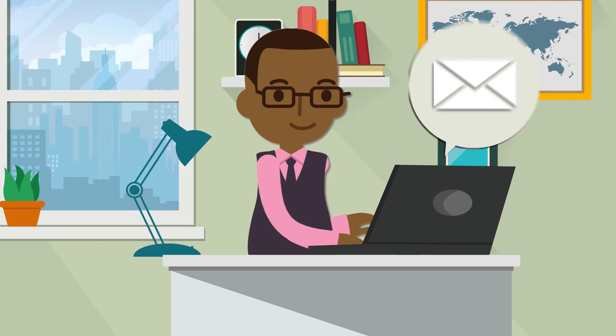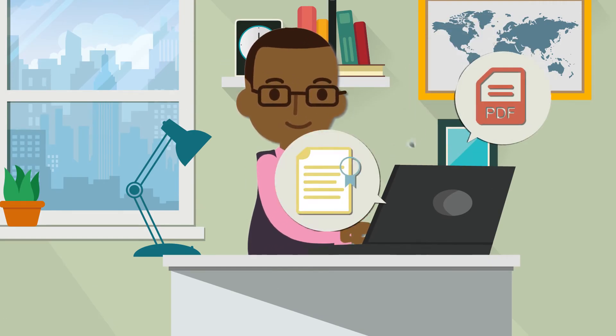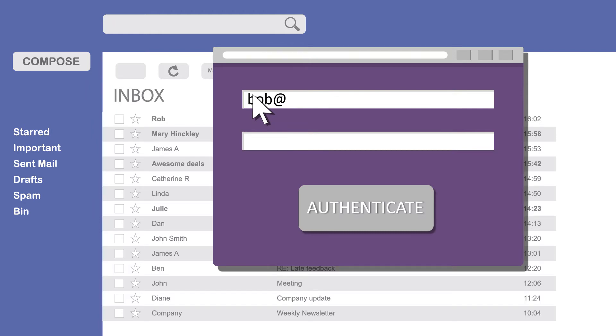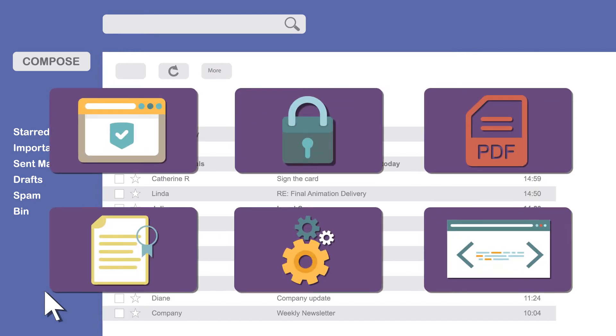When she sends an encrypted email to Bob, he receives a notification with several options available for how he can receive the message. It's up to Bob what solution he uses to view the message. All he has to do is register and authenticate himself.